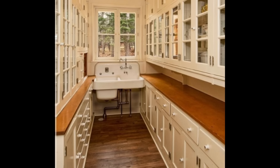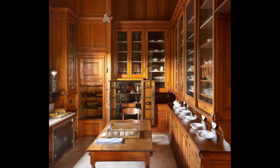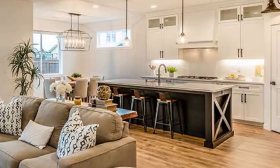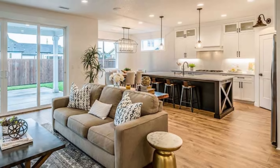Butler pantries are another item that came about in the Victorian era. They are an in-between area that separates the kitchen and the dining room, providing great storage for kitchen items out of sight and a place to stage meals so guests don't see the mess. Many modern homes today have open floor plans which have either modified the butler's pantry or done away with it altogether.